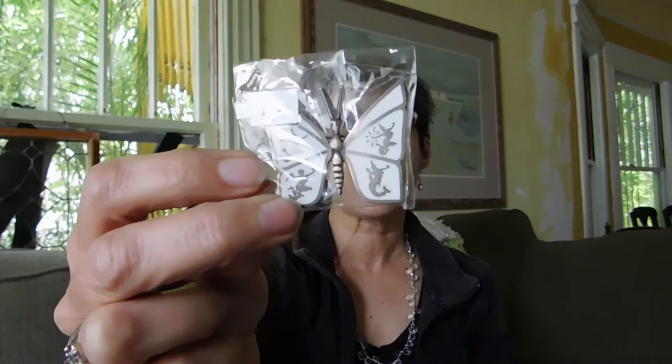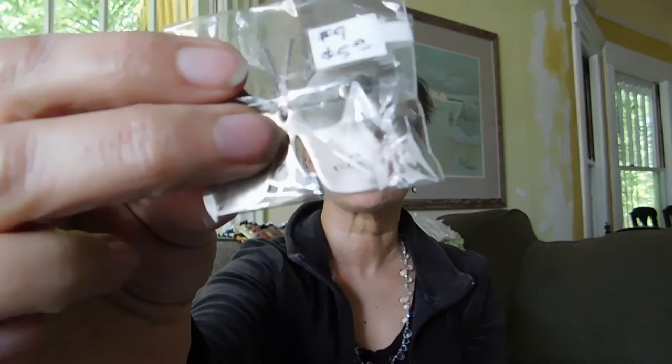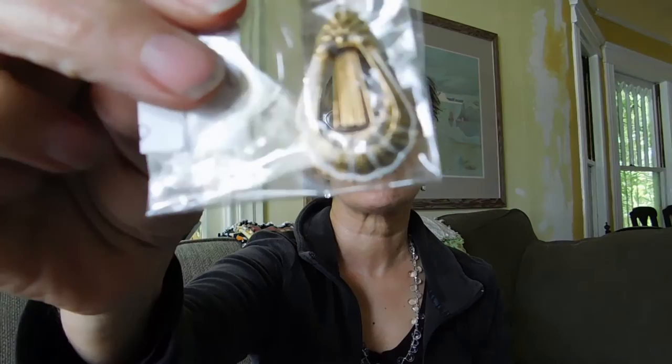I got this Siam silver butterfly — I'm blanking on what you call that enamel, but it has little gods and goddesses on it. It's a butterfly, it's sterling silver, marked sterling, and it was $5. And these are damascene earrings — they are missing the wires but I can replace those. Probably from Japan. Those were $2.